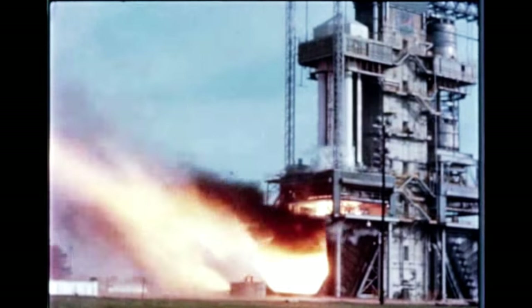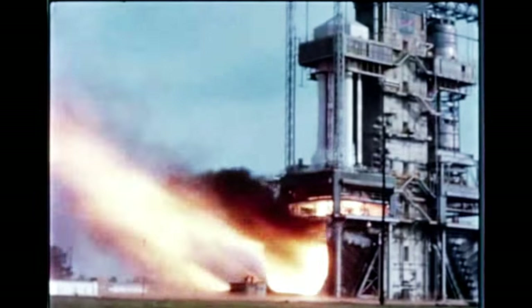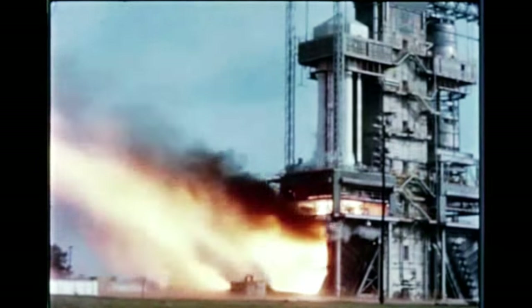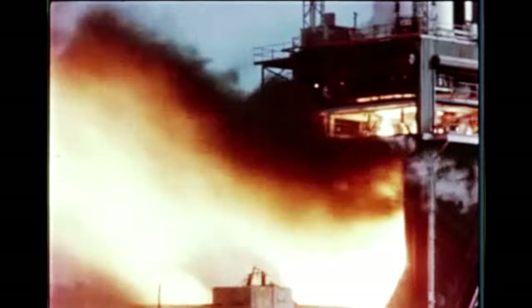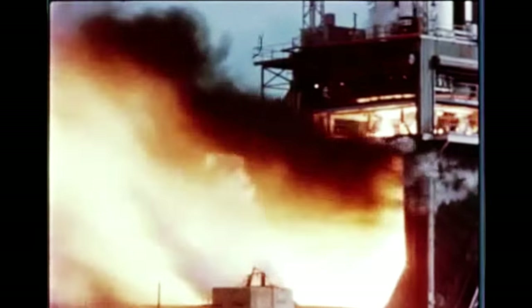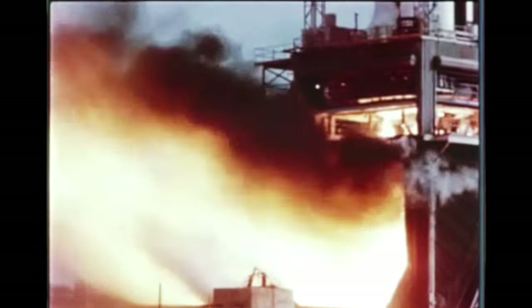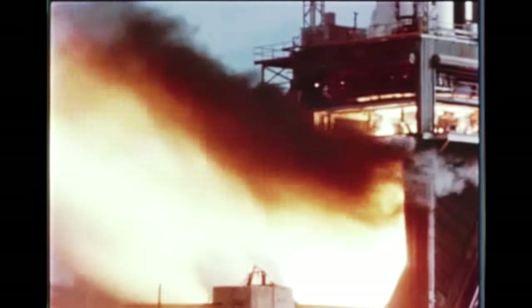Later, the stage successfully completed two separate static firings: one for 45 seconds on May 26th, the other for 143 seconds on June 11th. On June 24th, S-1-8 was shipped back to Michoud, arriving on June 28th. Modification and repair operations began the next day.